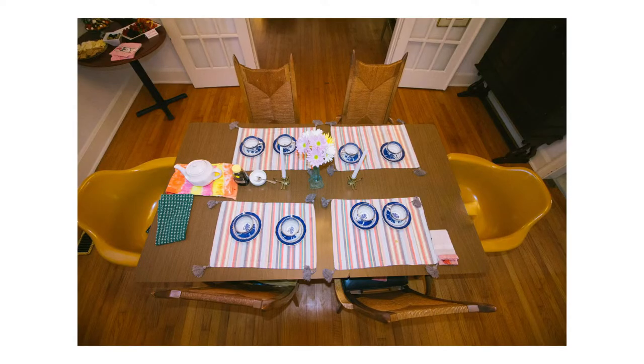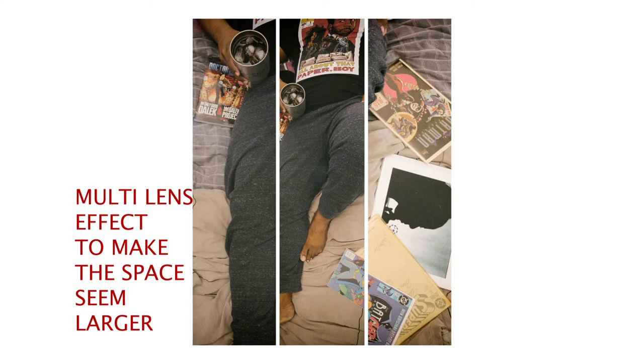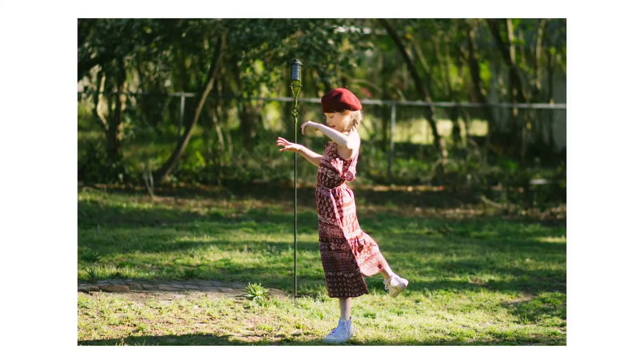Shots at different angles help tell the story — maybe a French-themed birthday party, or hanging out time, or maybe just some leisure time in bed with your pet of choice. Lighter tones, darker tones — it all works.